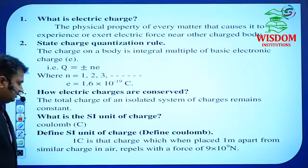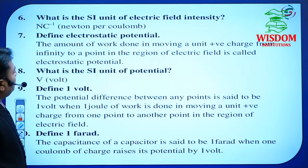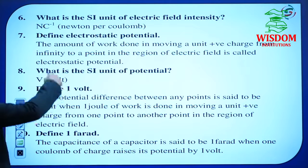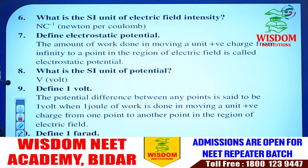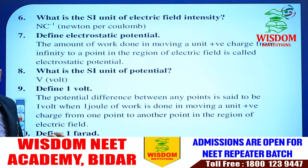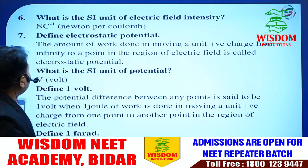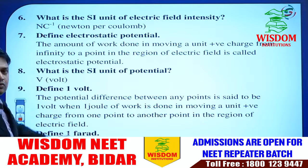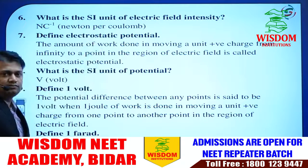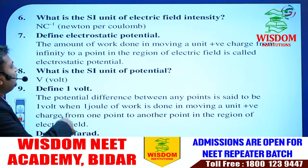Define the SI unit of charge. The examiner may also ask: What is the SI unit of electric field intensity? These are the most probable questions for the 2022 question paper. Out of the six most probable questions I have listed for this chapter, one question will be asked. In Electrostatic Potential and Capacitance, he may ask the definition of electrostatic potential, as the whole chapter depends on this topic.